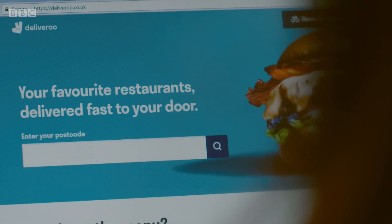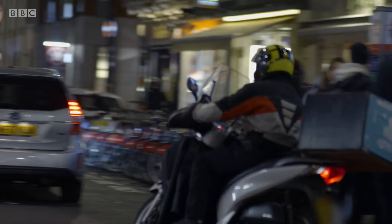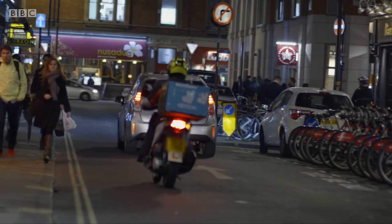Last year, Deliveroo's sales more than doubled to an astonishing £277 million. And they're aiming to hit 6 million new customers this year. We've seen a copy of one of Deliveroo's secret investor brochures. Their vision for the future sees us using the app every day, with cooking at home becoming just a hobby.